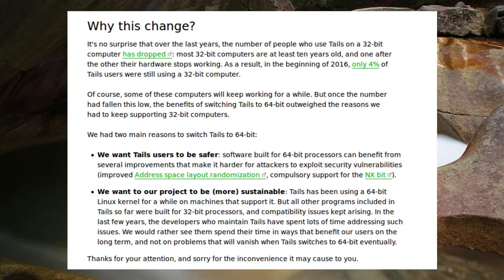As they point out, most 32-bit computers are at least 10 years old, and according to bug report stats, only 4% of Tails users were still using a 32-bit computer. Tails is not the first distribution to move to 64-bit only.